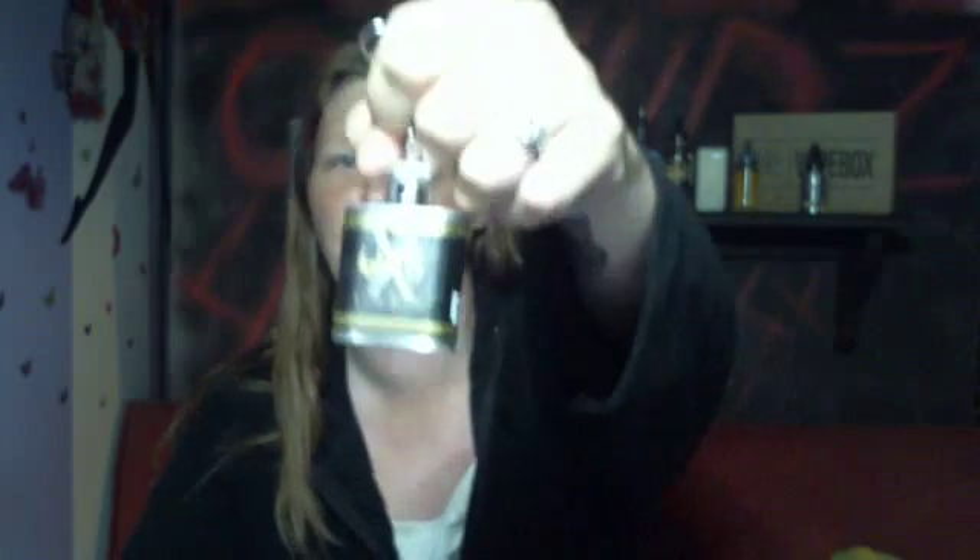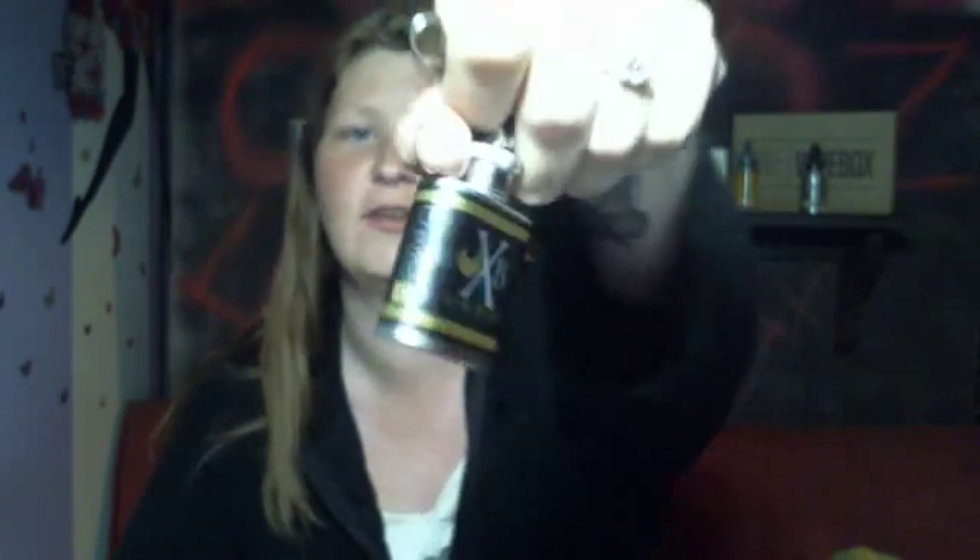Hey guys, welcome back to Class for Thought. Today I'm going to be going over an e-liquid for you. It's Zonic Blanc by Cartel — it's their creme of flavor. It's described as an orange with a decadent sweet cream and a hint of yogurt.